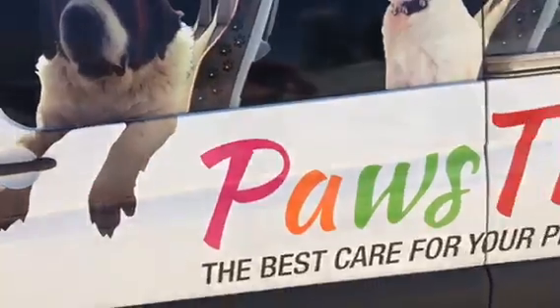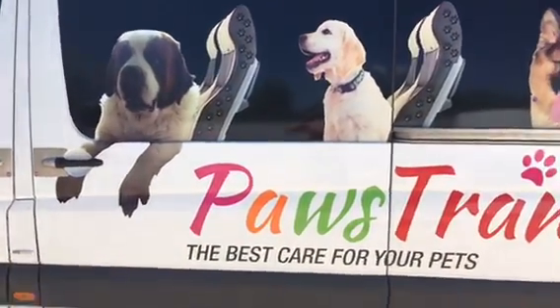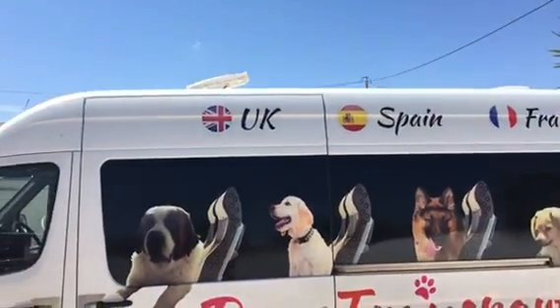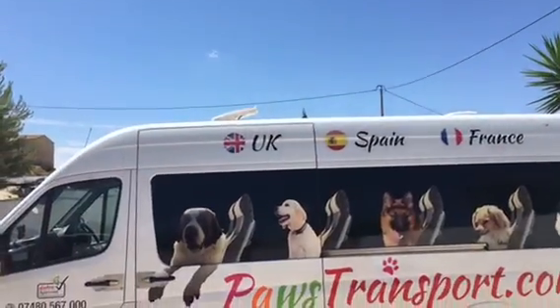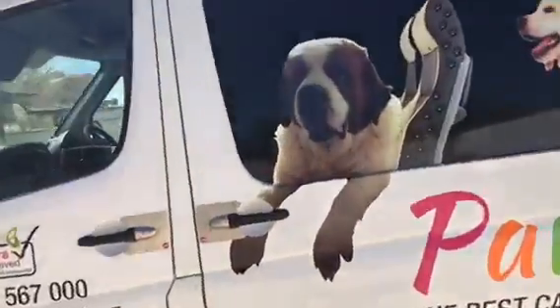We never leave the animals at nighttime on our journey over. As you can see from the bed here, one of us will sleep, one of us will drive, and then we'll have five or six hours sleep through the night. We've also got one aircon unit at the back of the van and a large fan at the top. Let me show you inside the van.